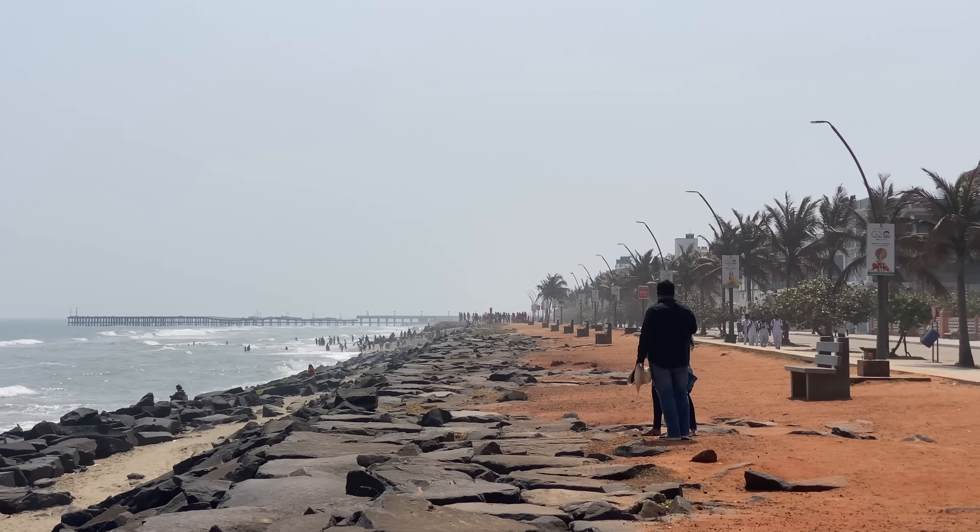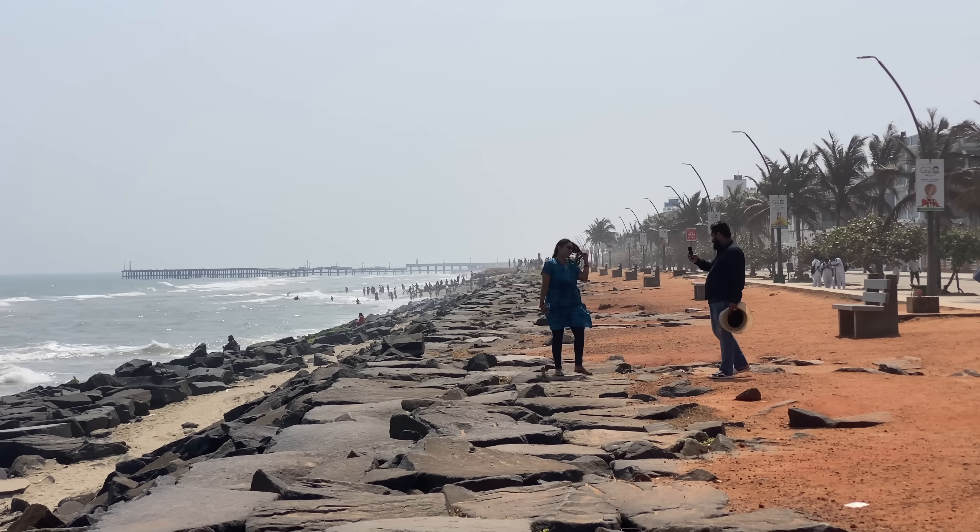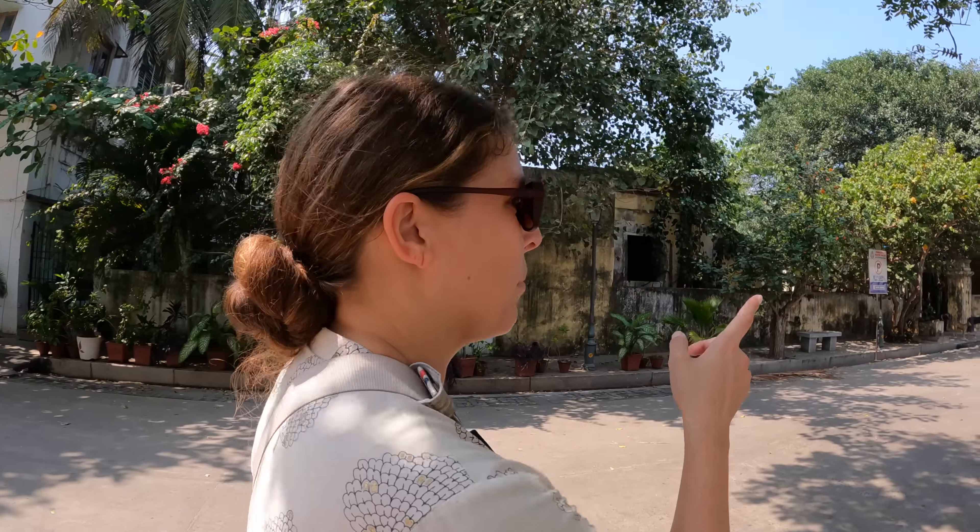That promenade is absolutely gorgeous. It seems to stretch very, very long and far and it's a perfect place to come for a walk. Maybe you can take a takeaway coffee from one of these many cafes and go for a nice leisurely stroll. But let's go and explore some of the Whitetown area. That building over there looks really cool — I thought it might be a cafe but it looks like it's the Department of Tourism. It's a very nice building though, very beautiful colors and architecture.